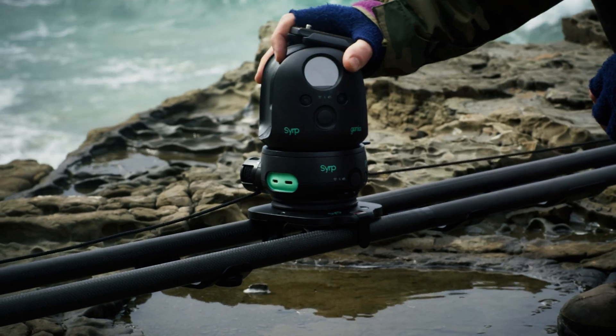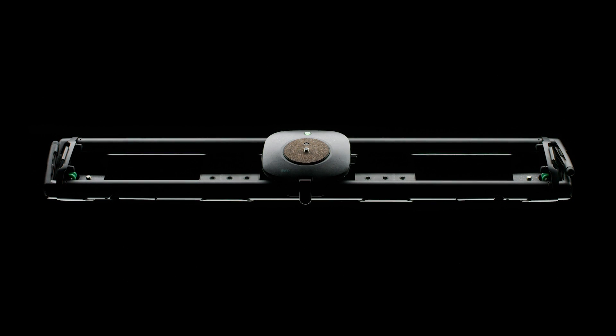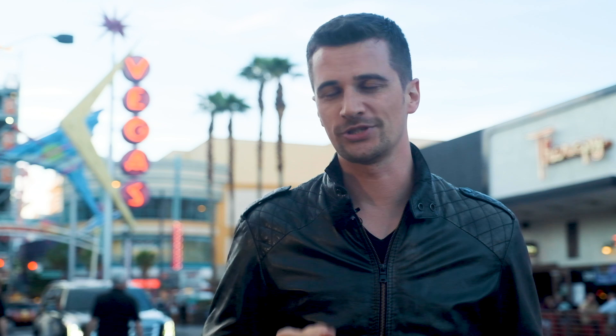Stay tuned to Cinema 5D for more from NAB 2019. Win $5,000 worth of gear in our NAB 2019 giveaway together with Serb and Joby. You can win a Genie 3-axis Pro Slider Epic Kit, a Magic Carpet Carbon Fiber Slider, and a GorillaPod with Genie Mini. To enter the giveaway, simply click the link below and follow the instructions. All winners will be drawn on April 30th. Good luck and stay tuned to Cinema 5D.